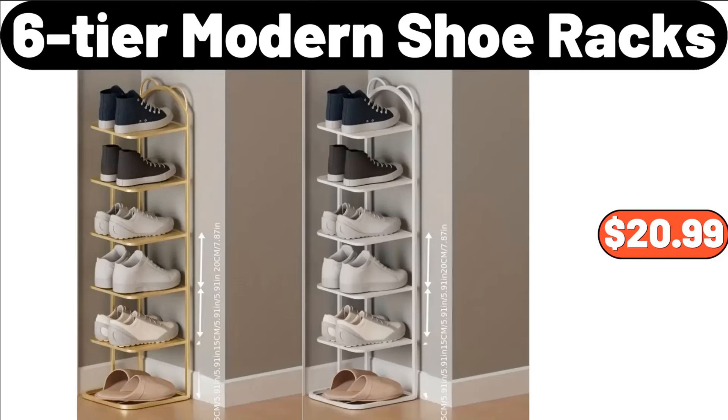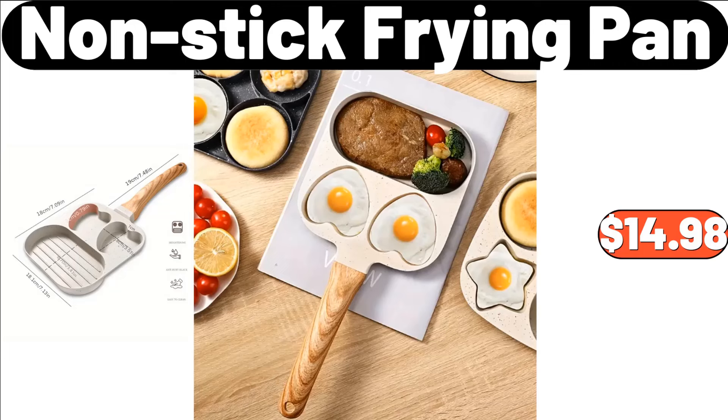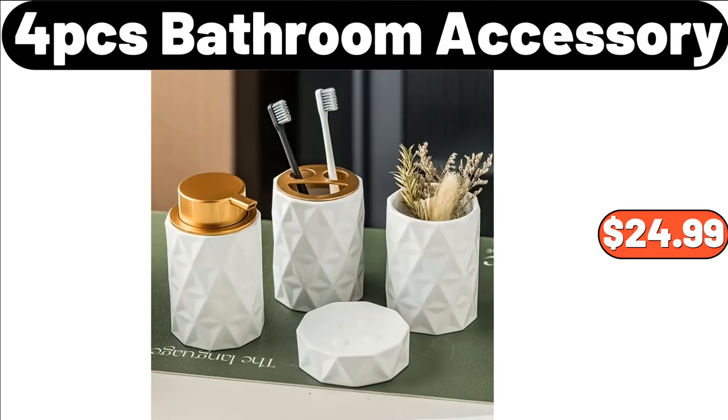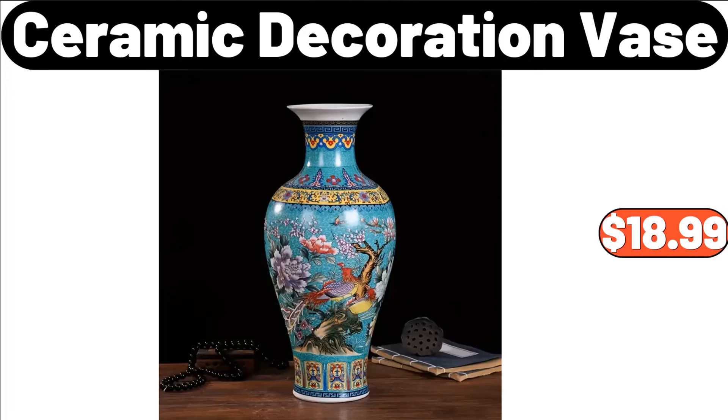6-Tier Modern Shoe Racks, $20.99. Capacity Quilt Storage Bag, $1.99. Nonstick Frying Pan, $14.98. Spin Mop and Bucket Set, $46.19. 2-PCS Striped Pattern Towel Set, $4.99. 4-PCS Bathroom Accessory Set, $24.99. 2.11 Gallons Trash Bin with Petal, $33.78. Ceramic Decoration Base, $18.99.